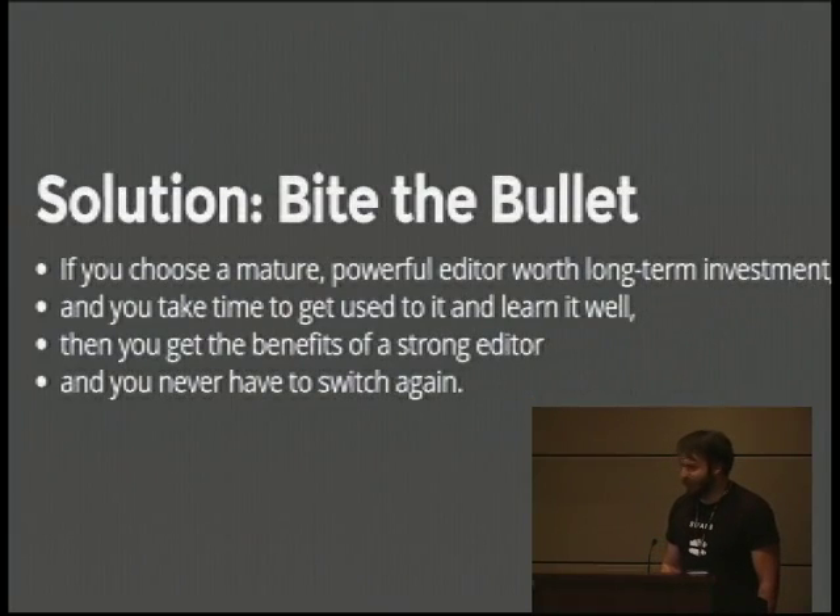The solution I propose is that you just bite the bullet. Choose a really good editor that other people use. Take some time to get used to it and learn it well. You get the benefits of a strong editor ever after and never have to switch again. The difference between a crappy editor and a good one is like the difference between hot showers and no showers. Really good professionals use terrible tools, but they're not enjoying the hot shower.